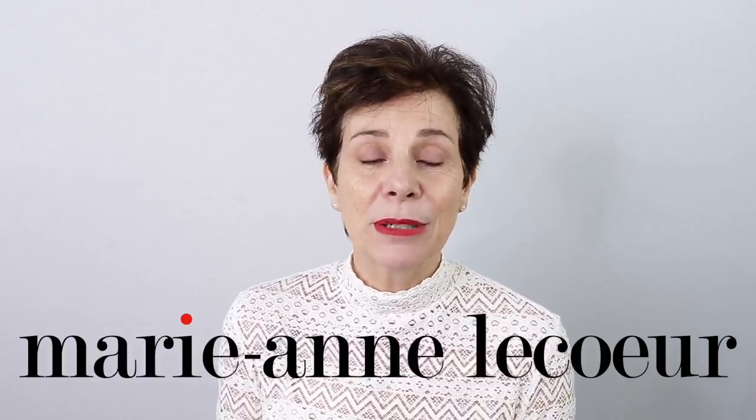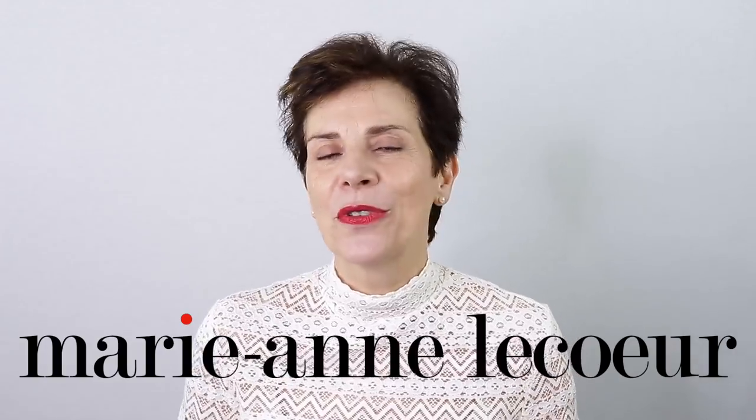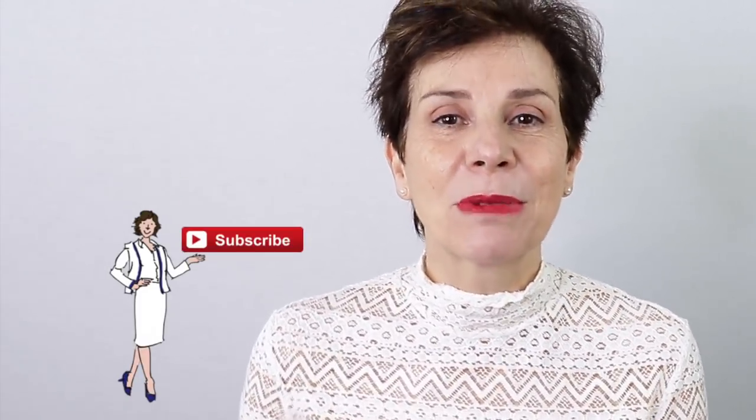My name is Marianne Lecoeur, I am an Amazon best-selling author and a founder of the French Chic Academy. If you are new to my channel, a big Bienvenue to you! Please subscribe to my channel and don't forget to click on that little bell in order to receive notifications every time I publish a video.